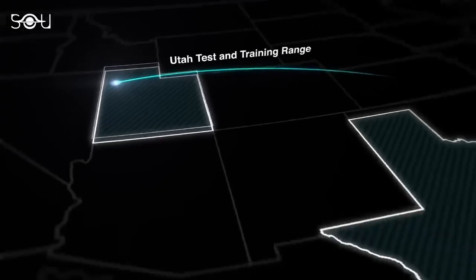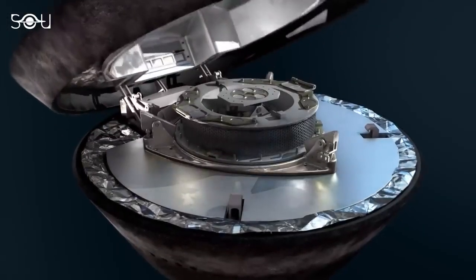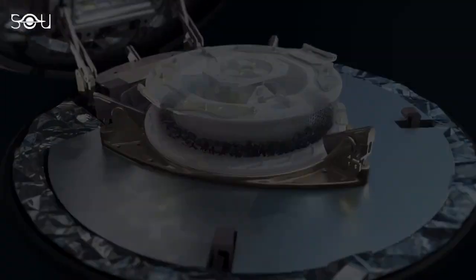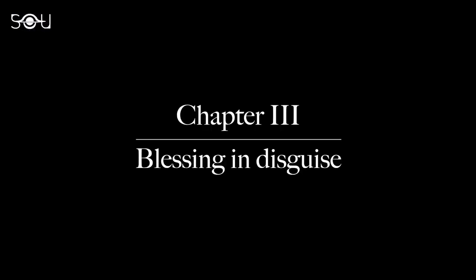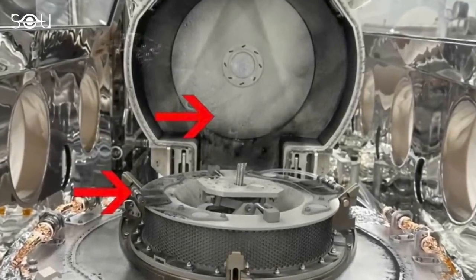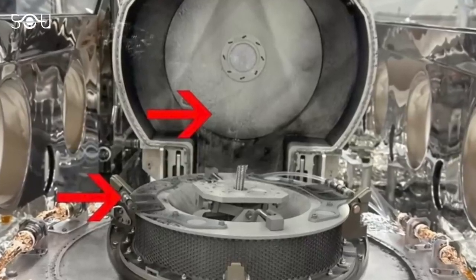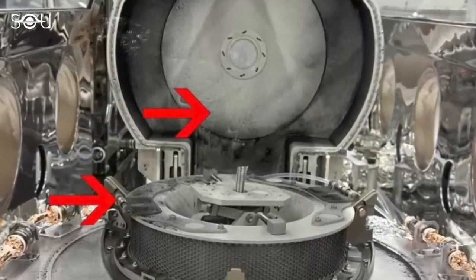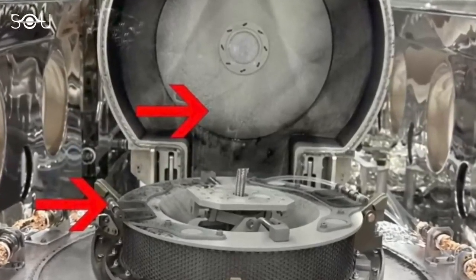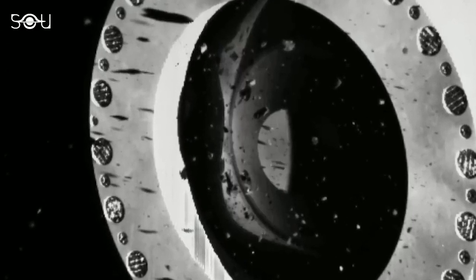A couple of days later, scientists at NASA's Johnson Space Center in Houston opened the lid on the sample return canister from the OSIRIS-REx mission. They were met with a sight that both surprised and excited them: a layer of dark powder and sand-sized particles on the avionics deck of the sample canister that likely belonged to Bennu. This dust not only coated the interior of the canister, but also extended to its exterior, including the avionics deck where the electronics were housed. The dust escaped through tiny openings between the lid and the body.